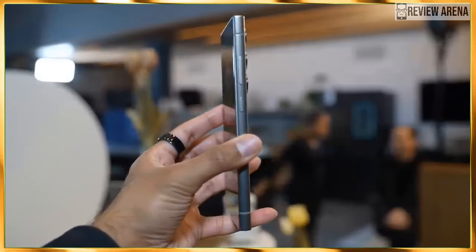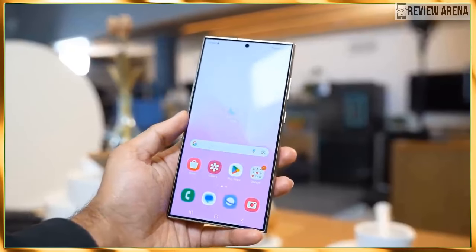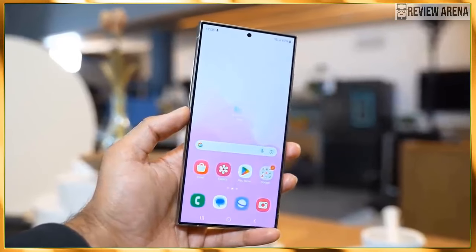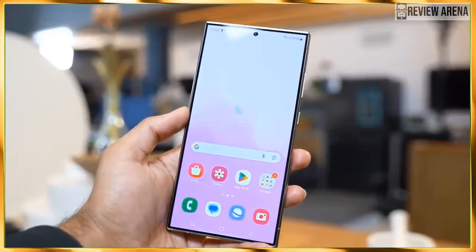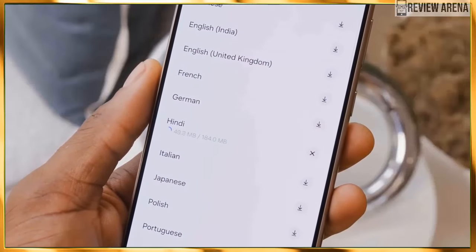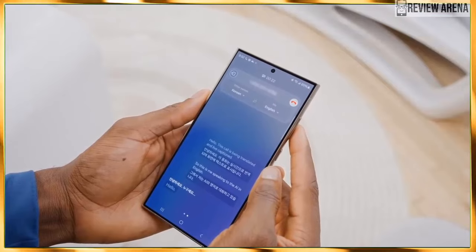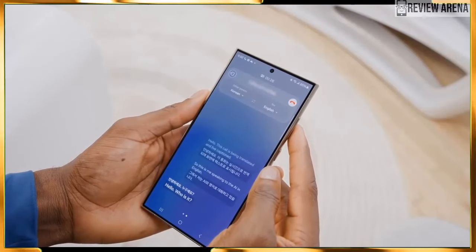The Galaxy S24 Ultra will be available with the brand new Qualcomm Snapdragon 8 Gen 3 Mobile Platform for Galaxy worldwide, instead of having an Exynos variant as in years past. Samsung and Qualcomm are continuing their partnership, and the Snapdragon in the Galaxy S24 phones will be a bit more powerful than the Snapdragon other phones get — or at least slightly overclocked.